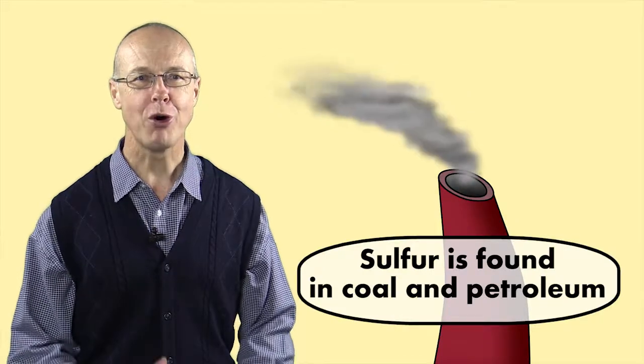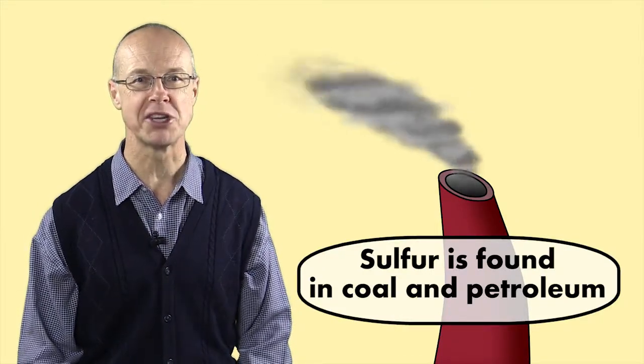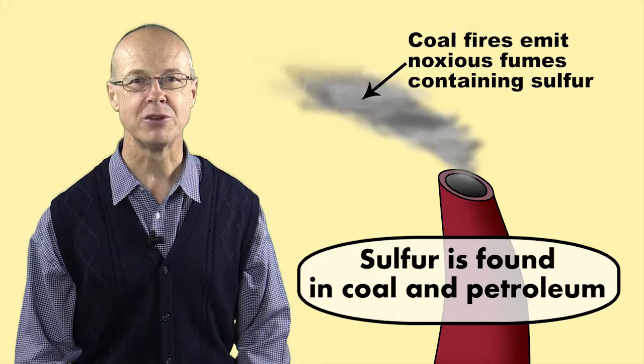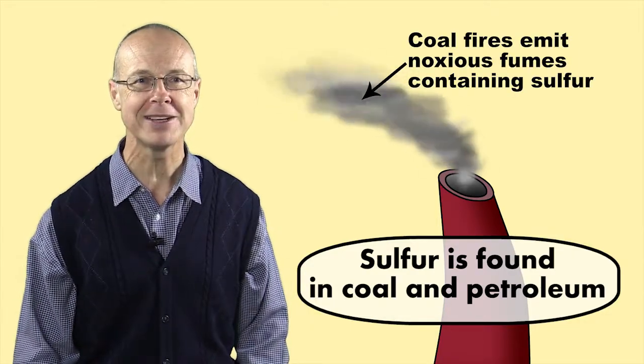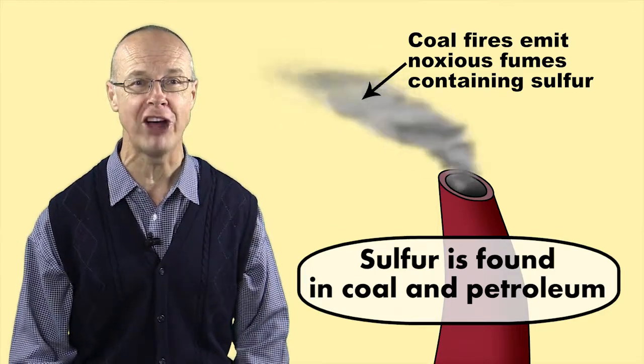Sulphur is also found underground in coal and petroleum deposits. Part of the reason why smoke from coal fires smells bad is because of the choking fumes given off by burning sulphur.